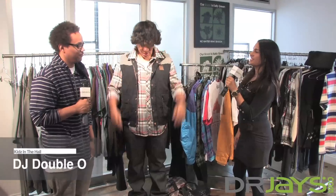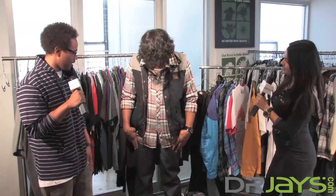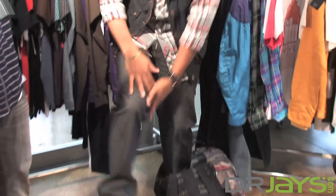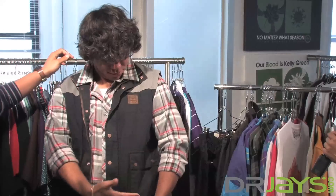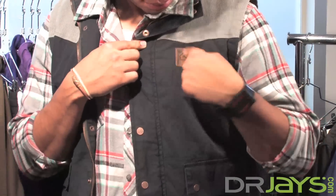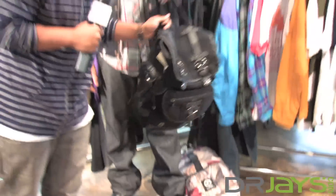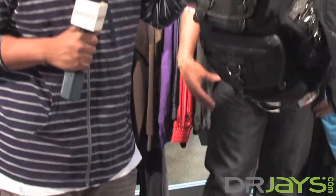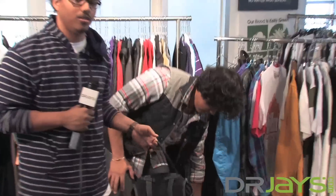We have 00 from Kids in the Hall, who's actually modeling one of the looks we just saw from LRG's Fall 2009 collection. Ryan, can you break down what he's wearing? Pretty much 00 is rocking a dark indigo raw denim from our Fall 3 collection, along with a flannel and a vest to tie it back together. We also have some samples from our new accessories collection — it's the LRG container — and it can all be found on DrJays.com.